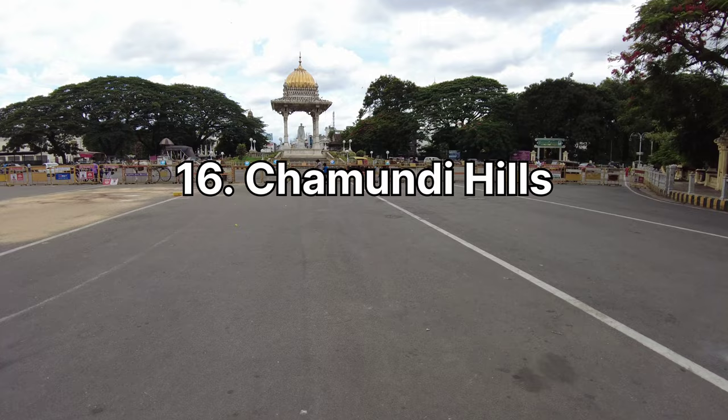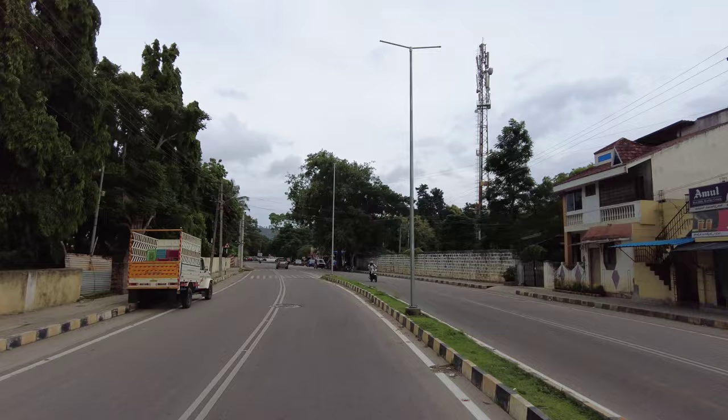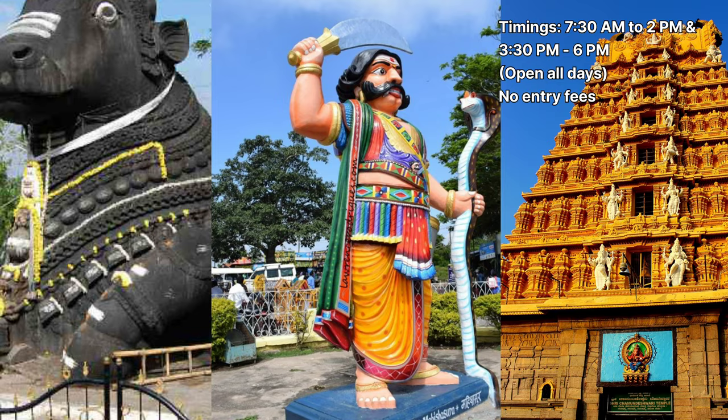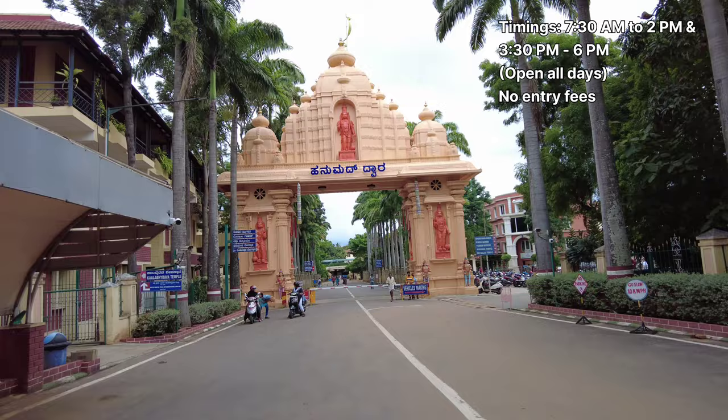Chamundi Hills is one of the must-visit places, dedicated to Goddess Chamundeshwari. The road leads up the hill with lush greenery and serenity, offering a peaceful escape from busy city life. Don't miss the wonderful statue of Nandi on the way. There is no entry fee and the temple remains open from 7:30 AM to 2 PM and then reopens at 3:30 PM until 6 PM.